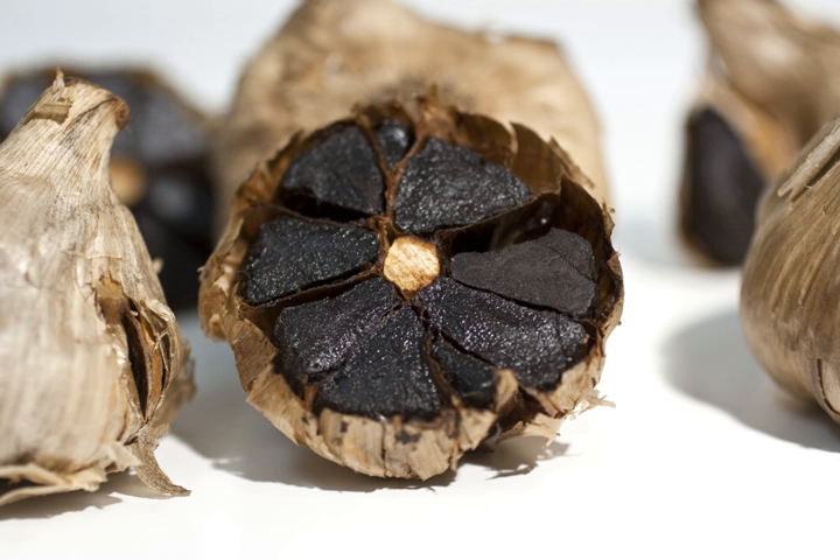In black garlic, the garlic flavor is softened such that it almost or entirely disappears depending on the length of time it is heated. Additionally, its flavor is dependent on that of the fresh garlic that was used to make it. Garlic with a higher sugar content produces a milder, more caramel-like flavor, whereas garlic with a low sugar content produces a sharper, somewhat more acidic flavor, similar in character to tomato paste.